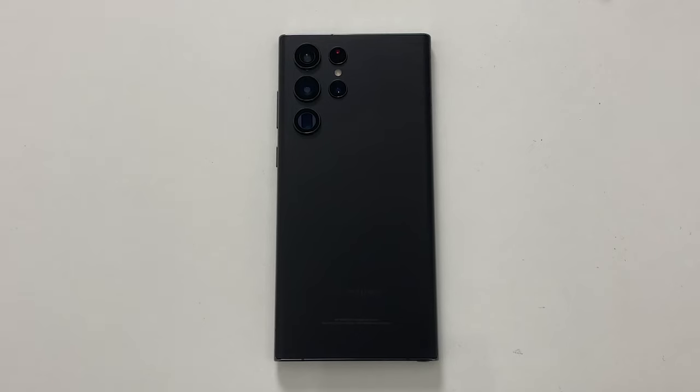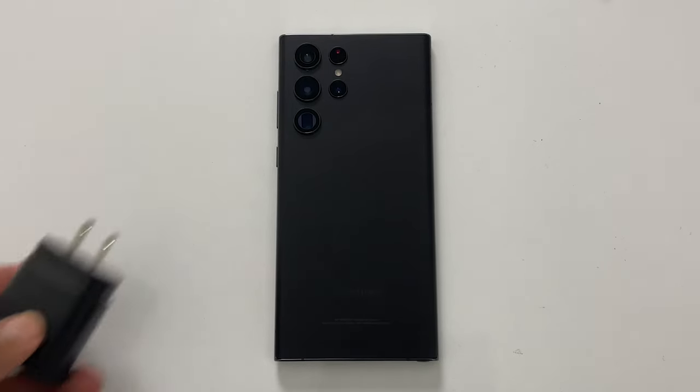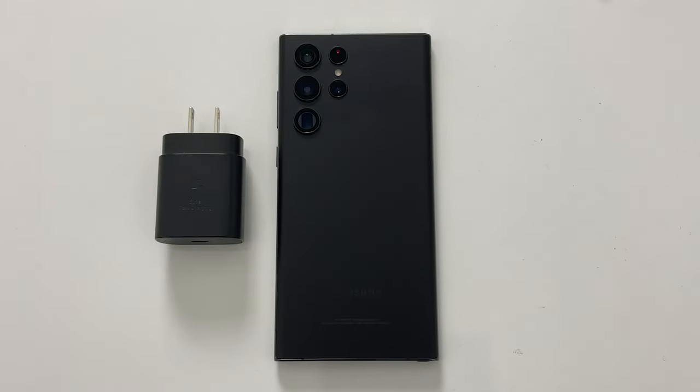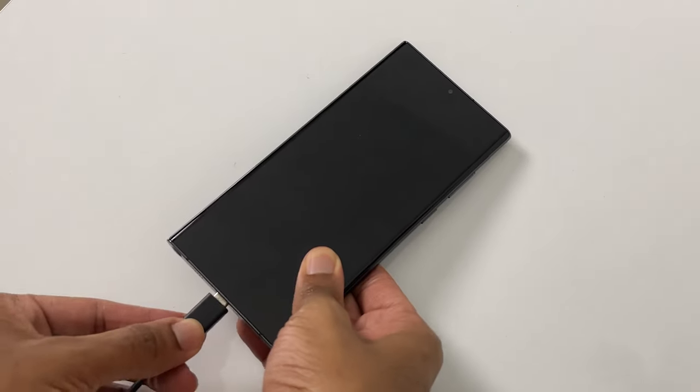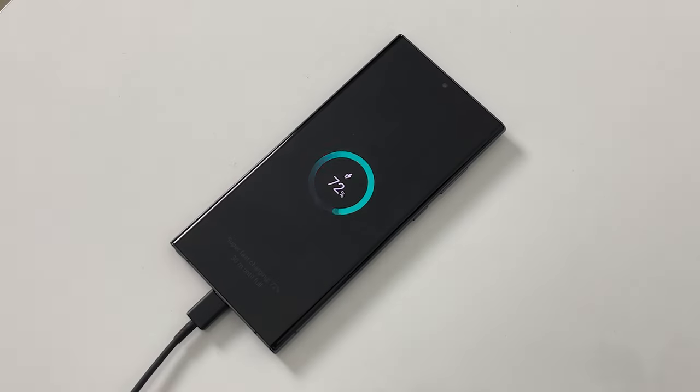The S22 Ultra has 45W charging with no charging brick in the box, so I'm stuck with my 25W charger, which gets it from 40 to 100% in a little over 40 minutes. Samsung, please hear me out — I'll take a thick retail box with a charger over a thin one any day.